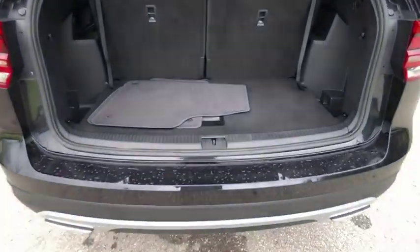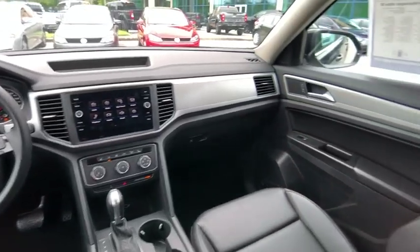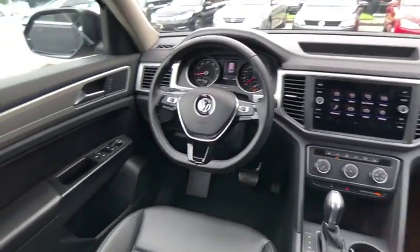This vehicle has less than 30,000 miles. Here are some of this vehicle's great options: blind spot monitor, electronic stability control, heated mirrors, aluminum wheels.